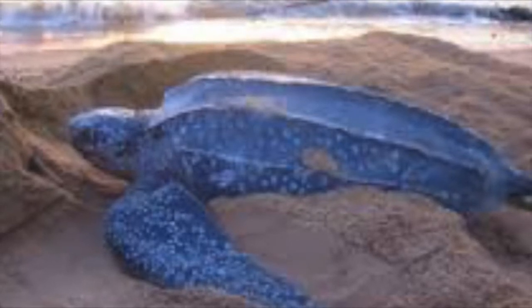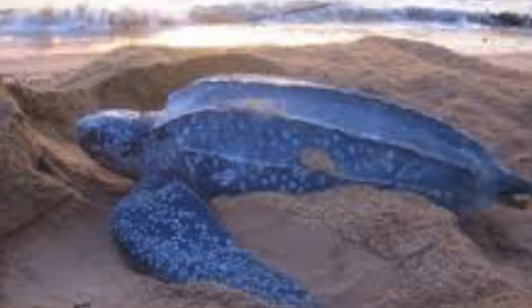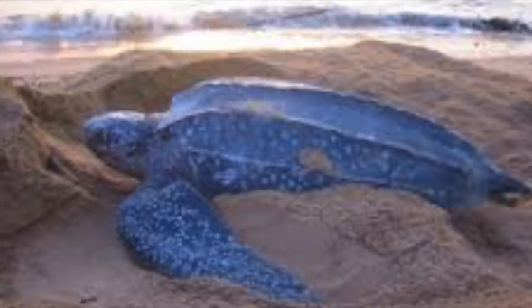Leatherback turtles have an efficient way of keeping warm. They have thick layers of blubber that help them to regulate their temperature for up to 18 degrees above the outside temperature, allowing them to use up as little energy as possible in cold waters.